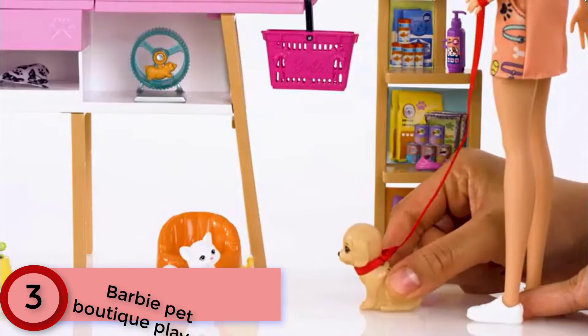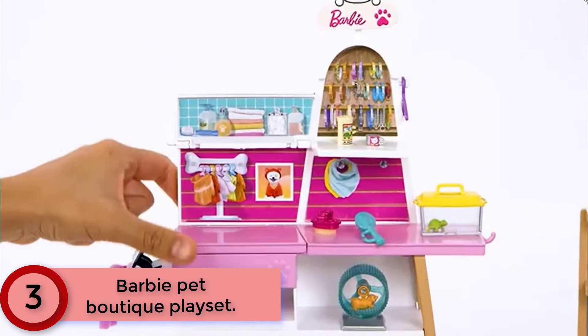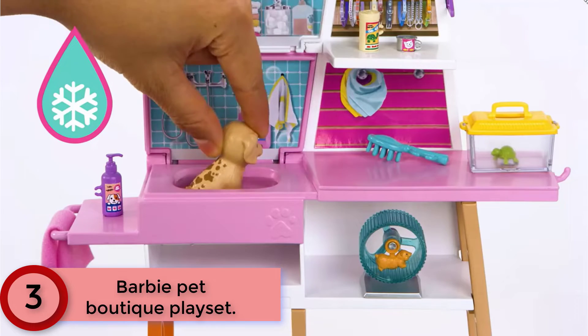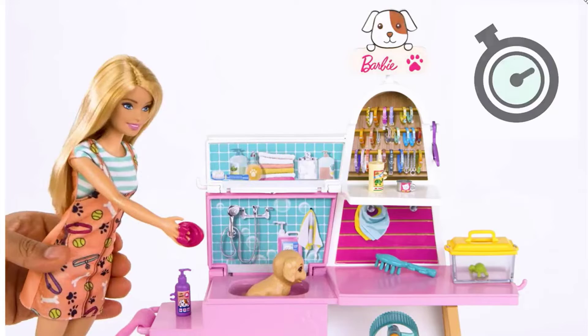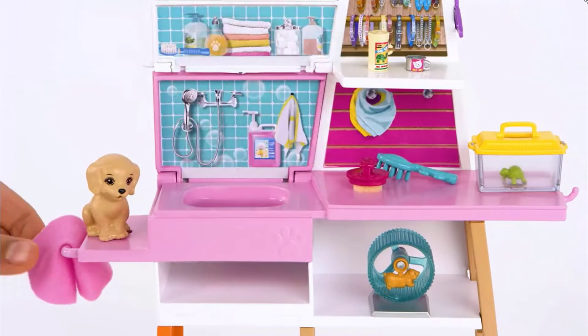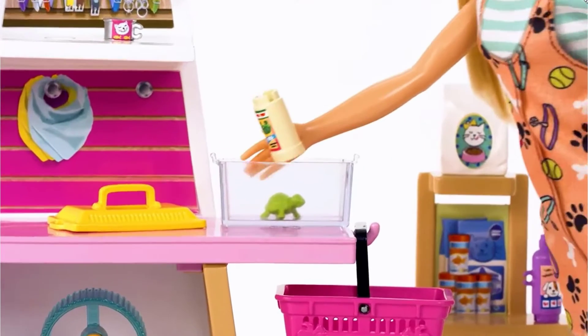Moving to Number 3: Barbie Pet Boutique Playset. Welcome to the Barbie Pet Boutique Playset, where kids will find everything they need to help Barbie doll care for her animal friends. This playset inspires nurturing play and friendship stories with a grooming station, checkout counter, shelving unit and over 20 themed play pieces. Flip the counter up to reveal a grooming station to help Barbie doll groom her puppy.